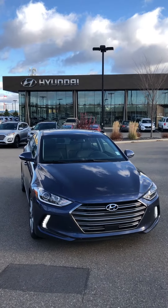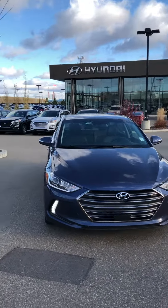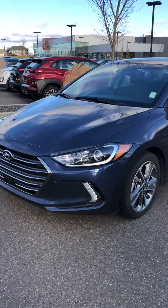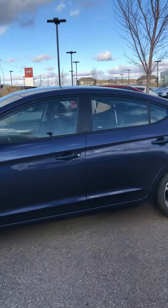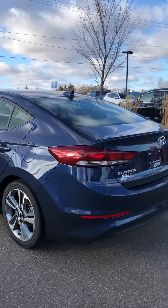Hi there, this is Mikey Wong with River City Hyundai here to show you the 2018 Hyundai Elantra. This is in the blue color. You can see the awesome daytime running lights down there. It comes equipped with 17-inch alloy wheels and has the side mirror indicators for extra safety features.